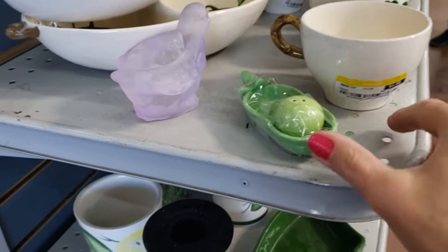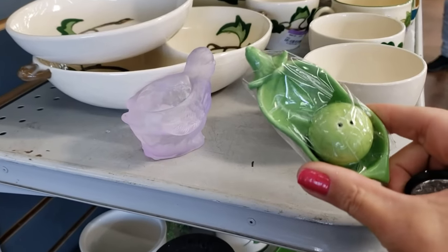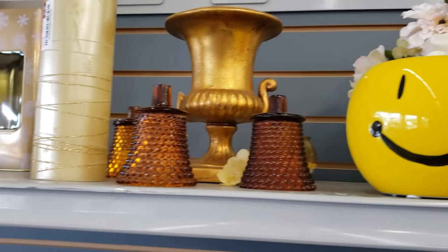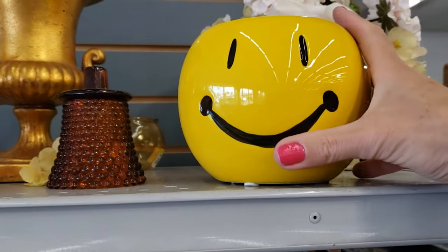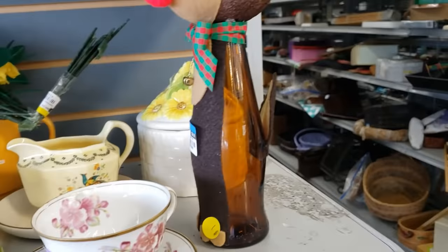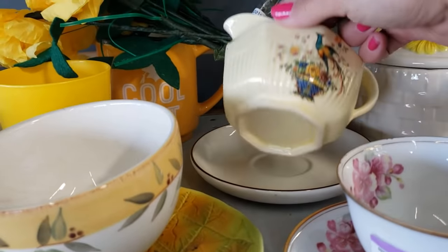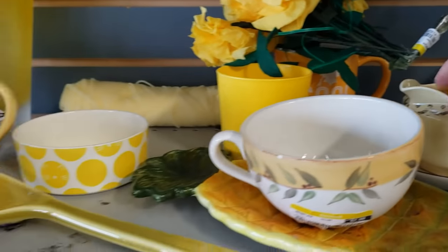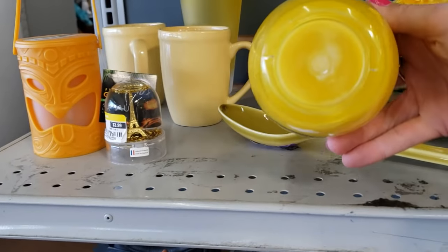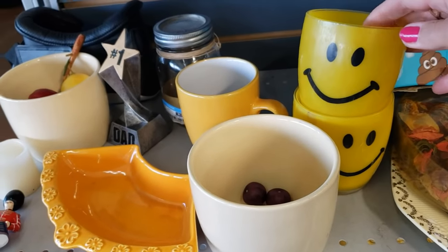This is very sad — I just found the sweetest little salt and pepper peapod set but it's missing the pepper. Here's a happy face — $3.99. I'm going to pick this up. It's a sweet little bird creamer, not marked, and I don't see the sugar anywhere. Some happy face cups — I thought they were glass but they're actually plastic, a bit scratched up, so I'm going to pass.